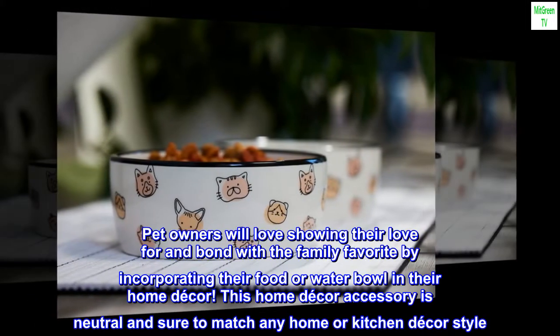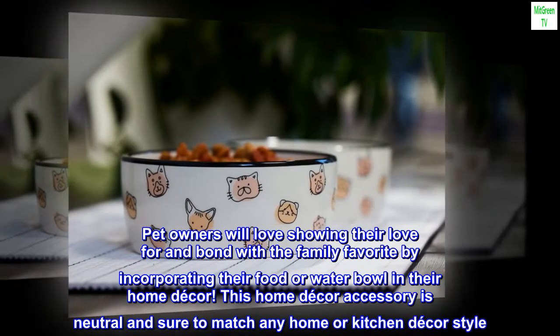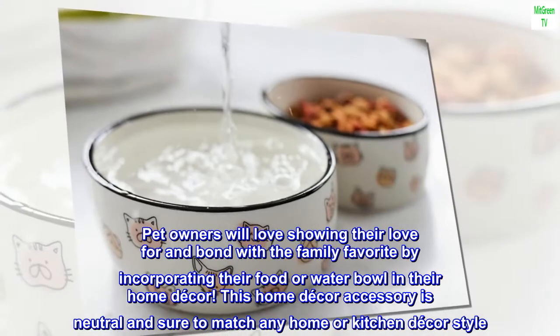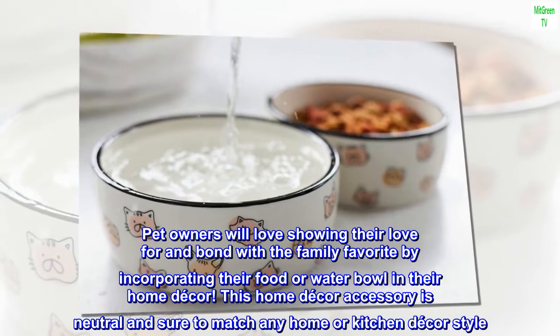Pet owners will love showing their love for and bond with the family favorite by incorporating their food or water bowl in their home decor. This home decor accessory is neutral and sure to match any home or kitchen decor style.